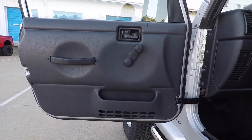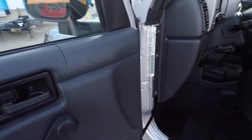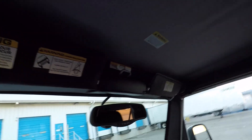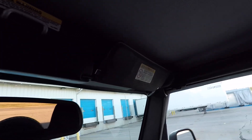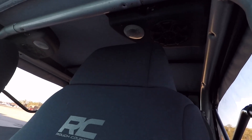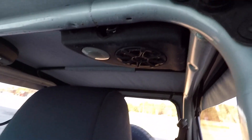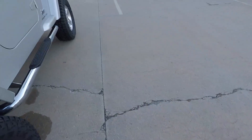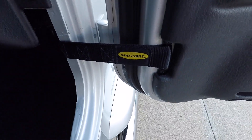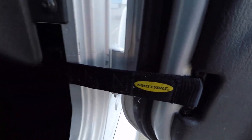Door panels are clean, no rust issues. Brand new soft top. You do have Kicker speakers in your sound pod and in the front. On both sides, also brand new door straps — Smittybilt door straps.